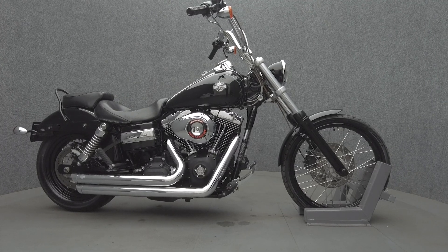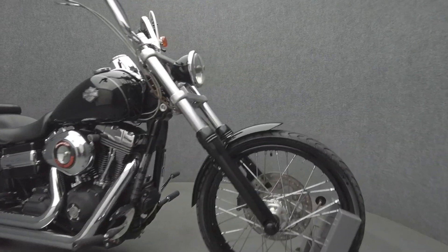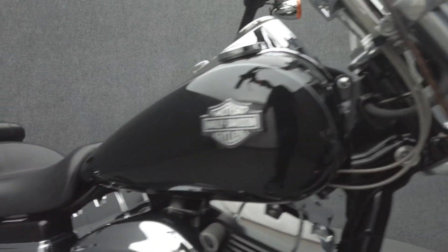Hey everyone, this is Keegan from National Power Sports. The 2010 Harley-Davidson Dyna Wide Glide with 35,254 miles passes New Hampshire State Inspection and runs well.